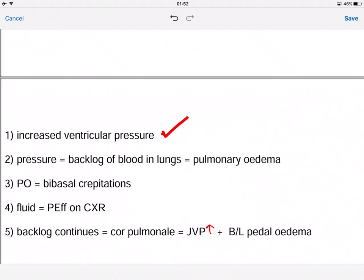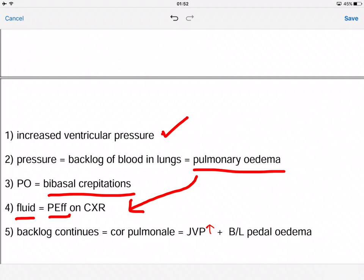The pulmonary edema causes bibasal crepitations — if you auscultate at the lung bases you will hear crepitations. The backlog of blood in the lungs causes pulmonary edema, which allows fluid to enter the lungs, and that fluid will eventually show up as a pleural effusion on a chest x-ray.